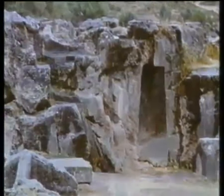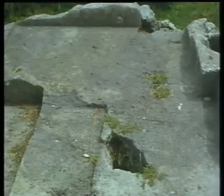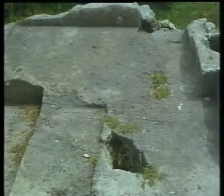Ursprünglich dachte man, es handele sich um einen Steinbruch der Inka. Doch dem ist nicht so. Wir kennen die Inka-Steinbrüche – dort ist ganz anders gearbeitet worden. Über Kluften und Felsgrotten klettert man auf Plattformen und steht unerwartet vor erstklassig zugeschnittenen Felsungetümen.